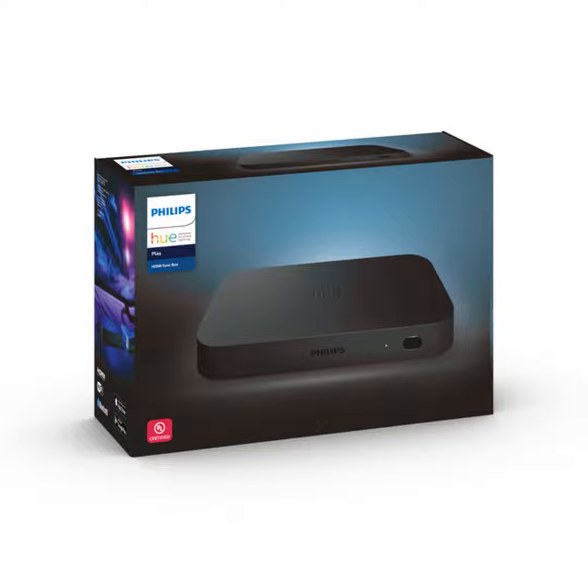Tell us about availability and pricing. The Sync Box is available in most of our retail stores. You can find it on meethue.com, in Best Buy, and on Amazon. It's priced at $229, and then you need one or more color-capable lights to go with it.